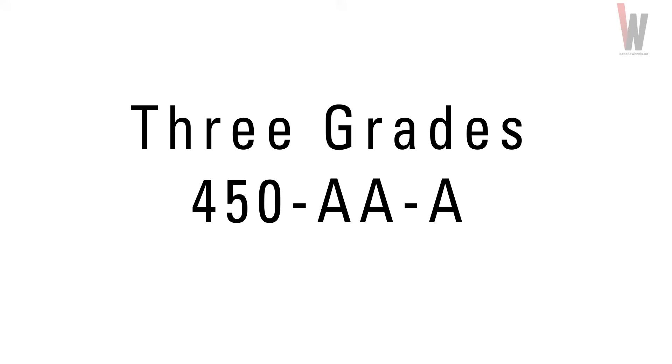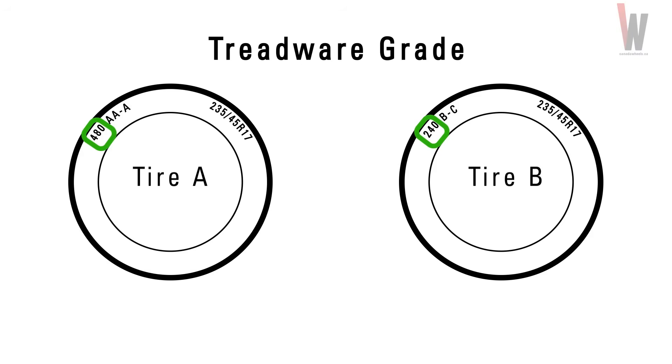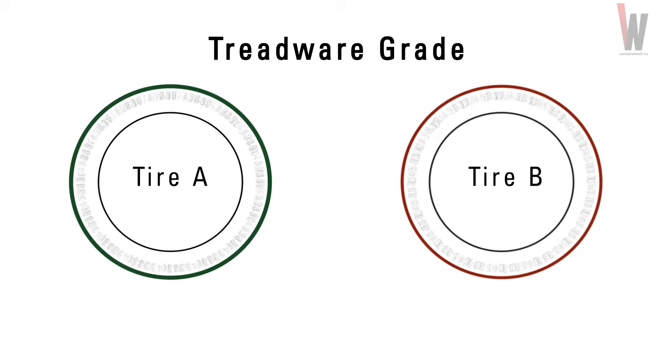UTQG consists of three grades — one number grade and two letter grades. Let's look at two examples to fully understand what these grades mean. Tire A is rated 480AAA and Tire B is rated 240BC. The first number is the tread wear grade. It refers to a comparative rating based on tread wear under controlled conditions. In this example, Tire A has a tread wear rating of 480, which is twice the grade of Tire B. Tire B will wear twice as fast as Tire A.